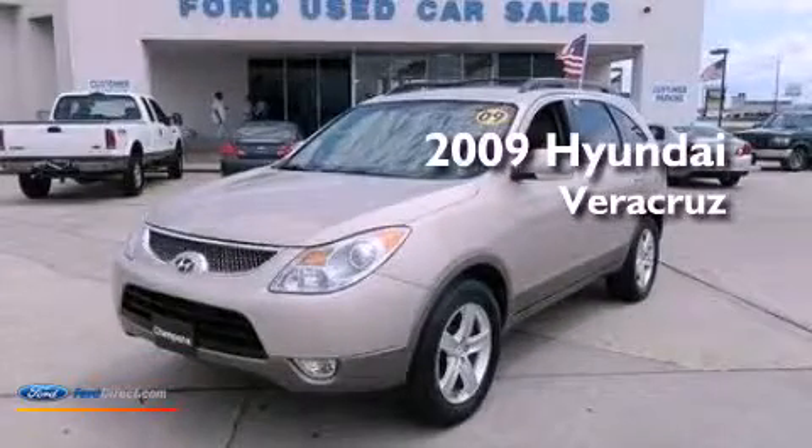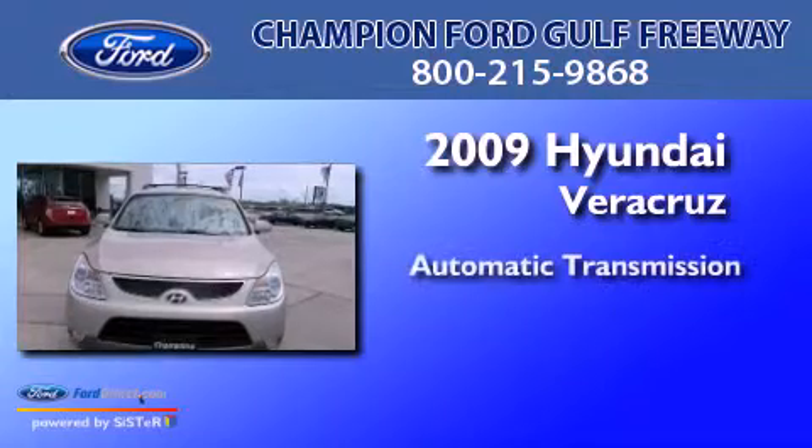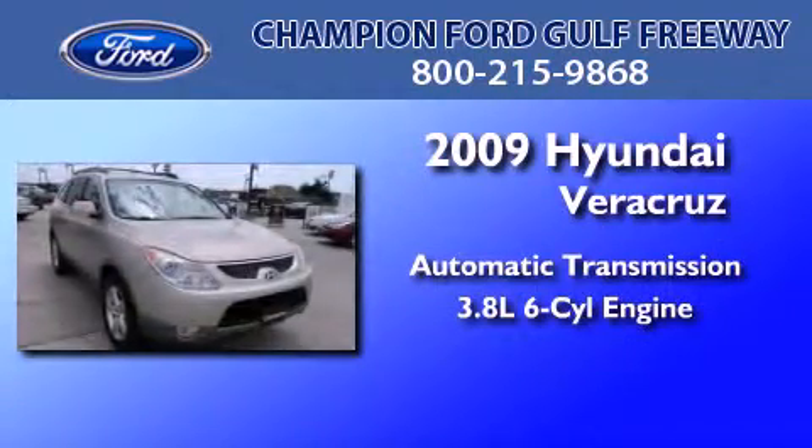This is a 2009 Hyundai Veracruz. This SUV has an automatic transmission and a 3.8 liter V6.